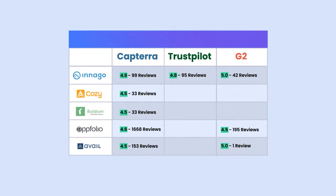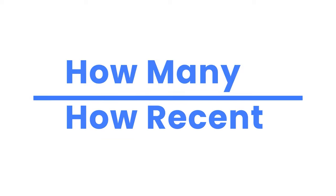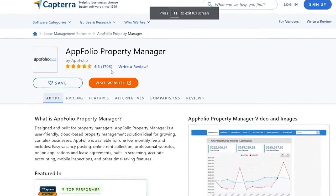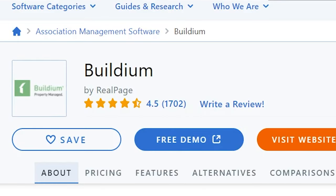And it brings us to our last thing to look at: quantity and recency. How many reviews and how recently were they posted? Quantity isn't everything, so we don't want to simply go with a software that has the most reviews, but just like our quality score, we should look for a baseline and consider the rest of the market. Appfolio and Buildium, for example, have far more reviews than anyone else. This is great and certainly makes those review scores highly trustworthy.